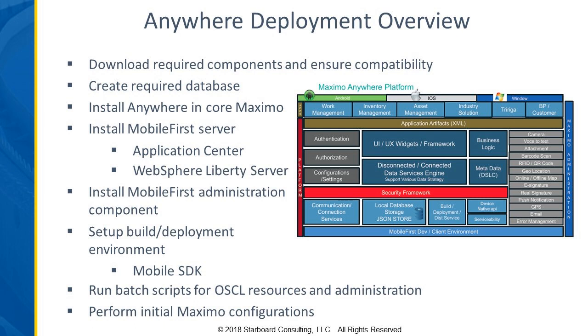Anywhere gets even more complicated if you've got a mix of devices — some Android users, some iOS users. Once you've got everything installed, there are some batch scripts to run to set up the initial OSLC resources and the administration, and then some initial Maximo configurations in the way of system properties and things like that. So that's just getting Anywhere installed.